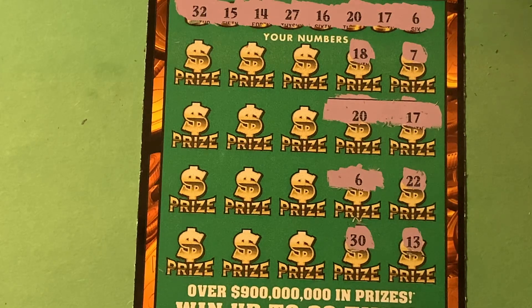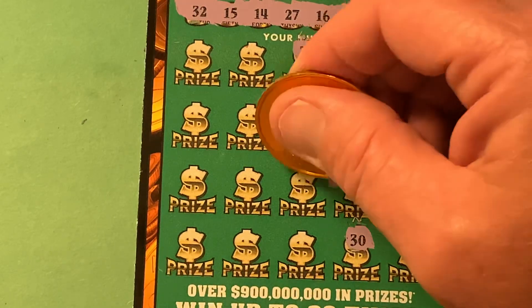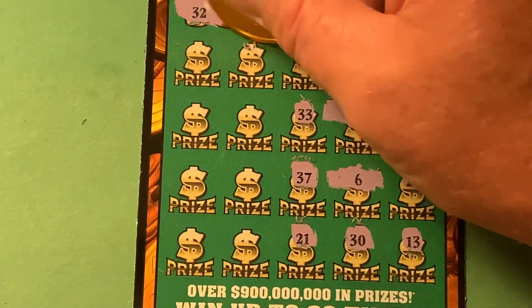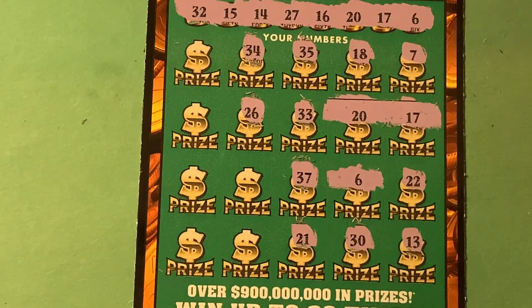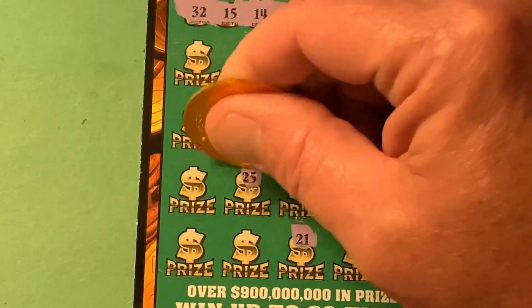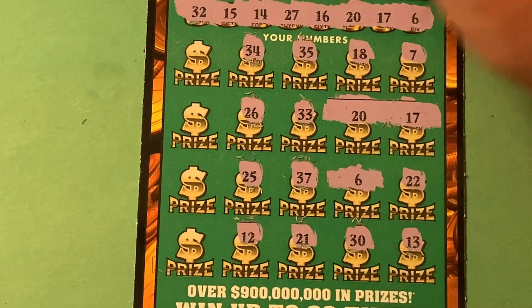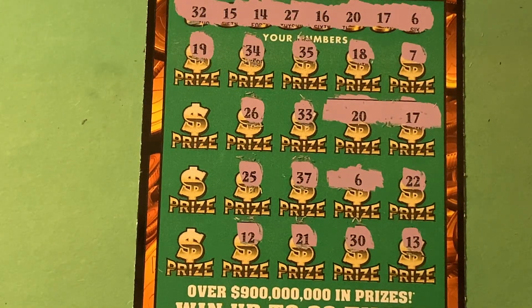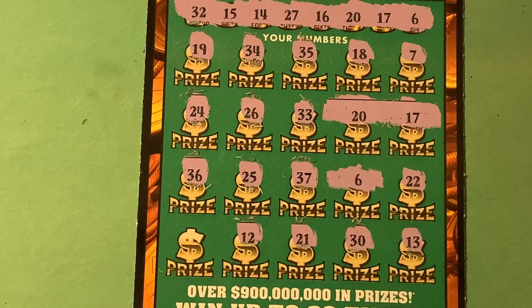30 — ten-off. 35 — nope. 33 — close call. 37 y'all. 21 — no. 34. 26 — one-off. 25 — no. 12. 19. 24. 36 — don't see it.